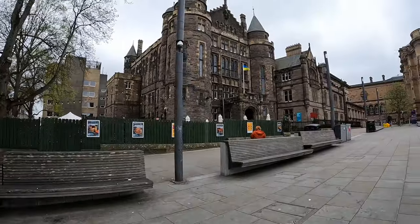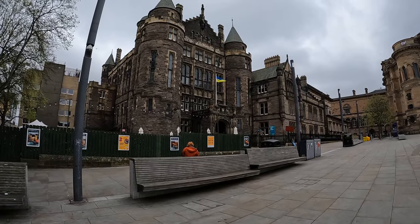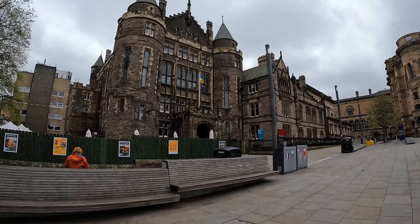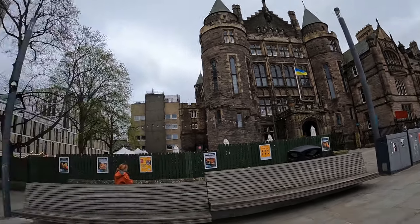Teviot House is the oldest students union building in the world — I read that on Wikipedia. This is the front side and it actually looks like Hogwarts. It's a beautiful place. There are three bars inside: a library bar, a sports bar, and one more whose name I don't remember. You can sit and study, have food, and have fun.